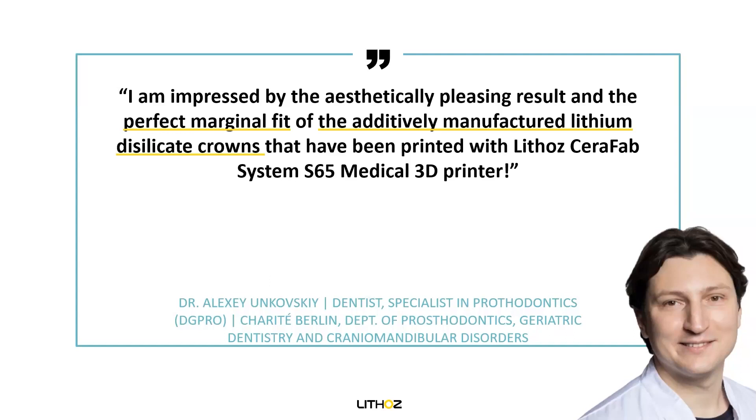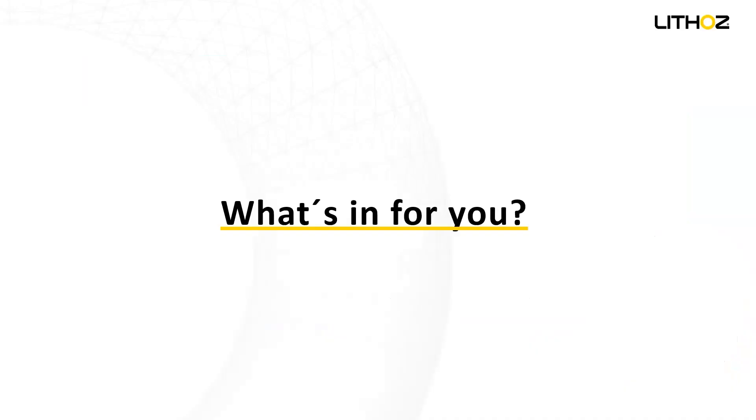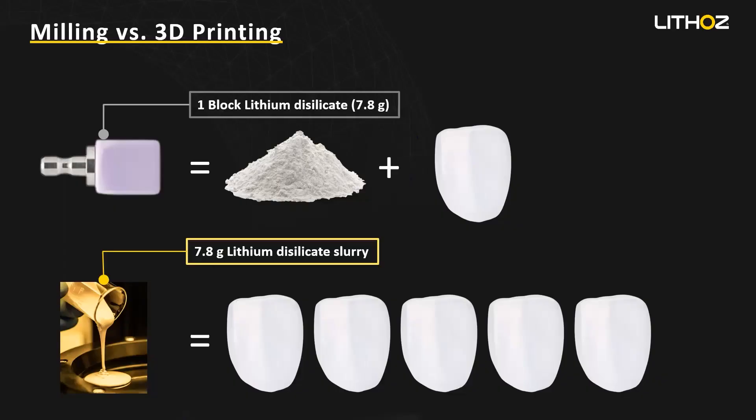In the next slide, I've prepared a business case in three slides to visualize the advantages of our technology. Compared to milling: when you take a block of lithium disilicate of around 7.8 grams, you can get one restoration, and most of the material you can't use. Using the same amount of material for ultra-thin veneers, you can get up to five veneers with just that amount of material. This allows us to use almost every bit of material in the vat.